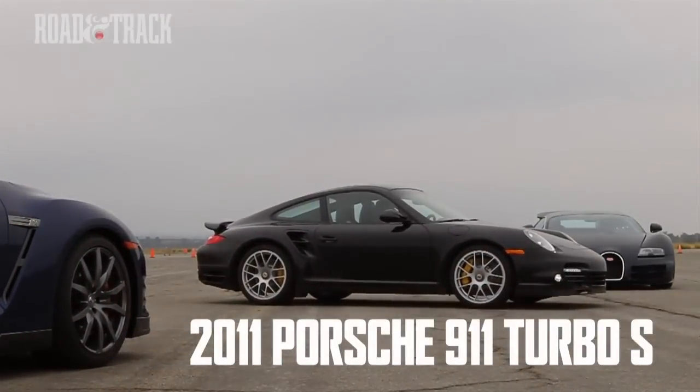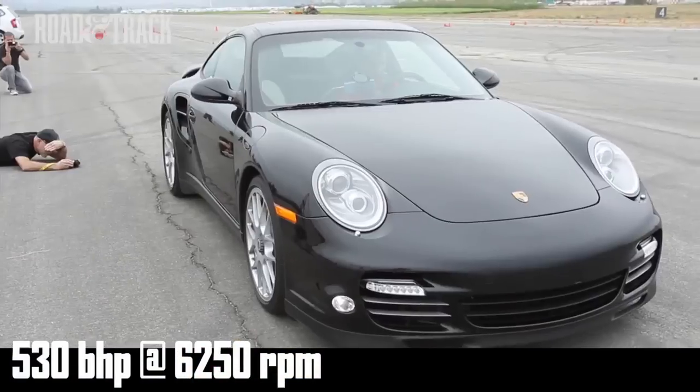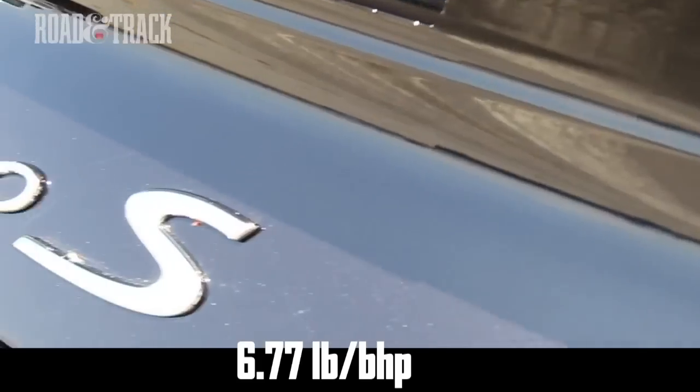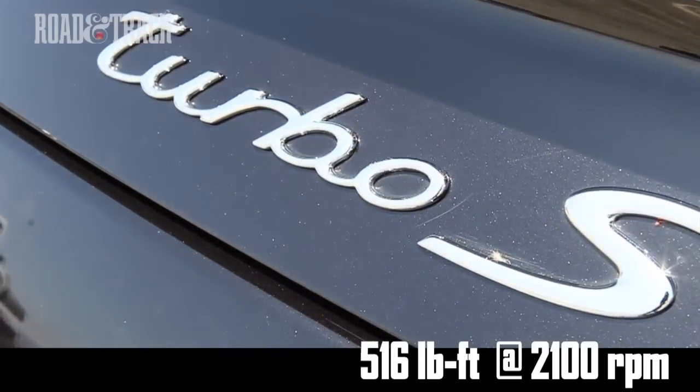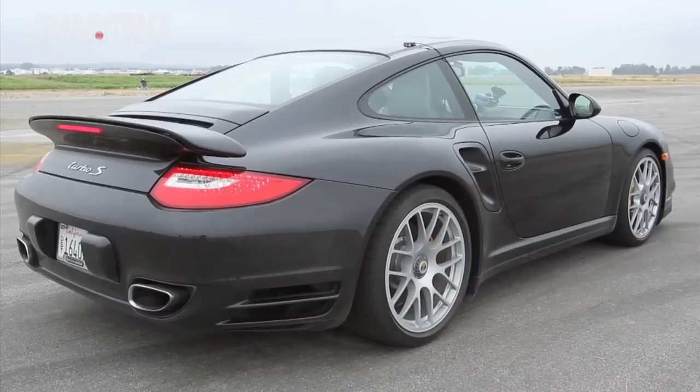The 911 Turbo S is the absolute quickest road-going Porsche the world has seen, and the contender that came closest to dethroning the almighty Bugatti Veyron. As of today, it still holds the vice presidential seat and is poised to step up at any time.